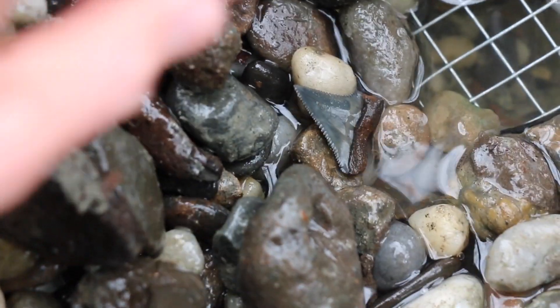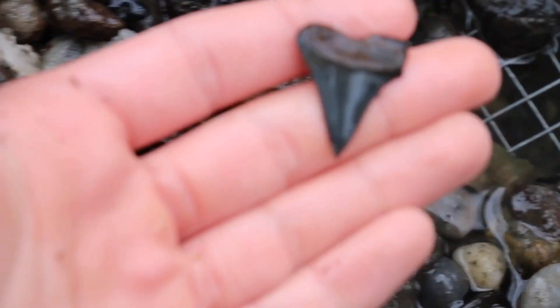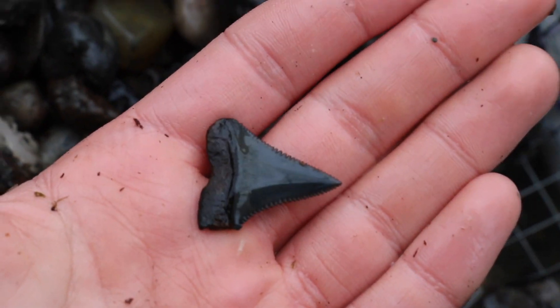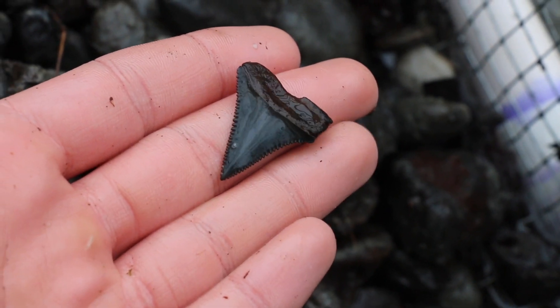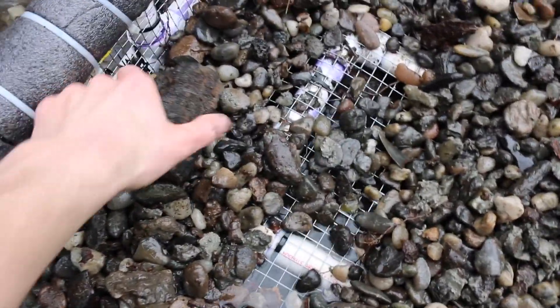Check that one out guys — check out those serrations! That is a super sharp one, that is crazy. And then on a larger note, we got a little bit of whale bone — whale vertebra, a little section of it. Sweet, nice piece.